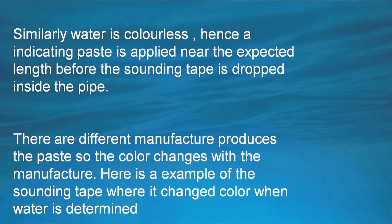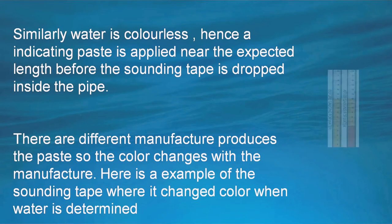Similarly, water is also colorless and also requires an indicator, which is normally a non-toxic paste since it is commonly used in domestic water, that is fresh water tanks. In the example you can see the color on the tape changing from yellow to red on contact with the water.